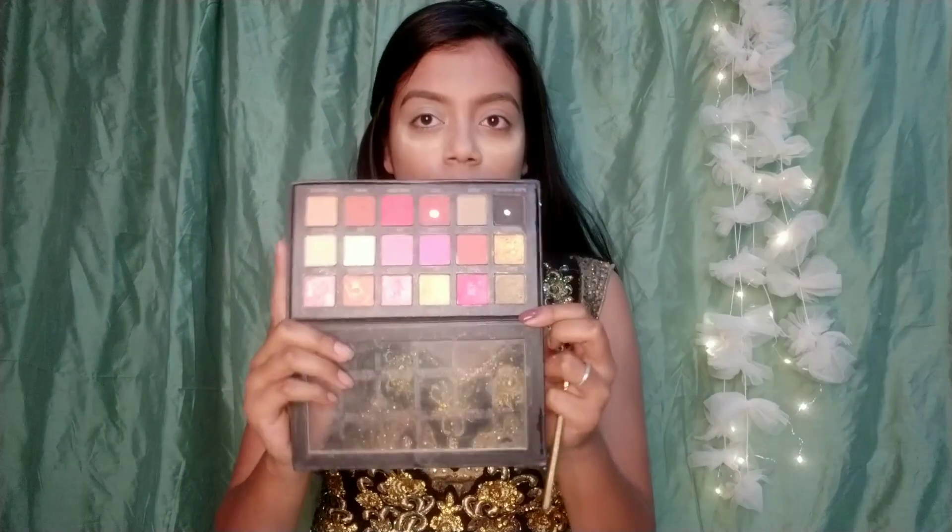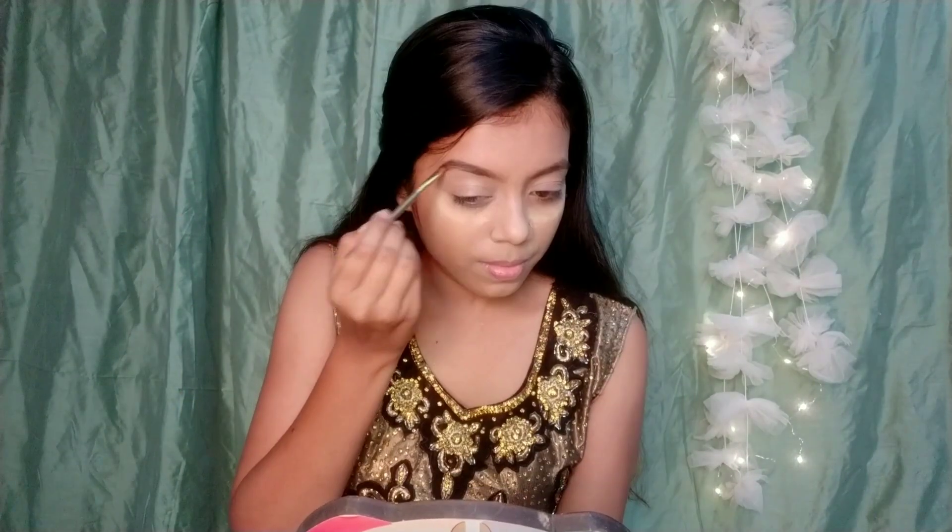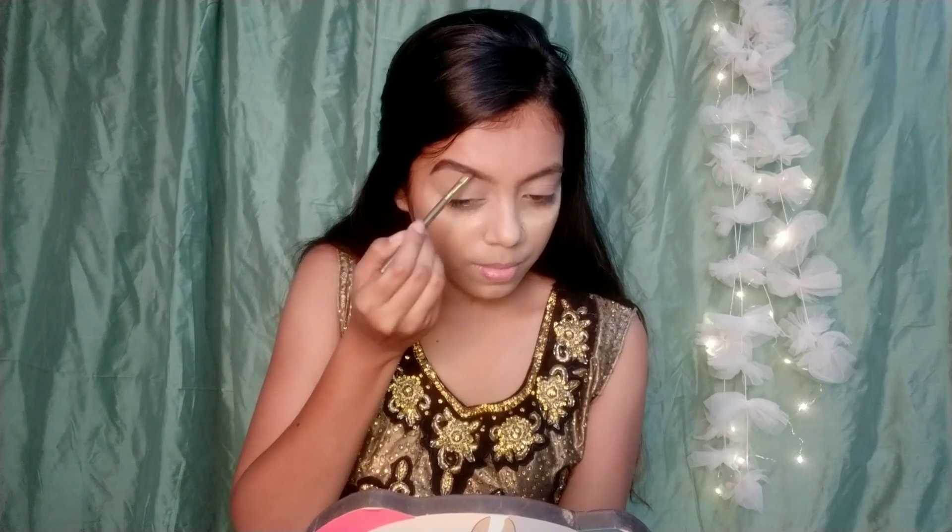Now I will set it by applying Blue Heaven's translucent powder on the concealer. Under the eye area, I will apply a little more powder because I will be doing eye makeup, so the fallout can be dusted off easily. Now I am going to fill in my eyebrows with this palette using the black color, and I do the same for the other brow. And I am done with my eyebrows.